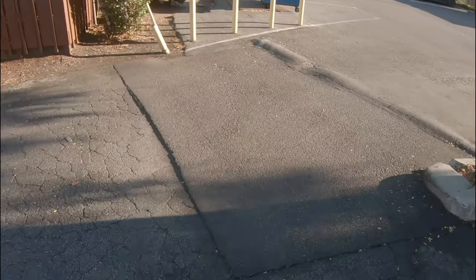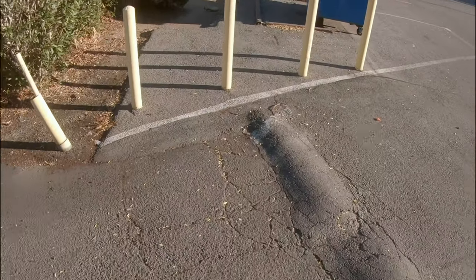Normally I can navigate speed bumps without any issues, but because I'd already had a couple of close calls, I didn't even want to try anything with this speed bump.